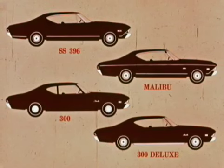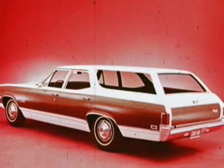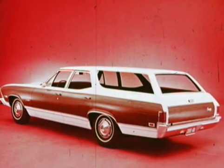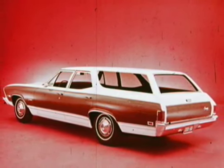Plus side marker lights. Chevelle station wagons are distinguished by individual ornamentation — the Concours, for example, carries the look of wood grain along the sides and on the tailgate. Now let's look at styling features and owner benefits in detail.